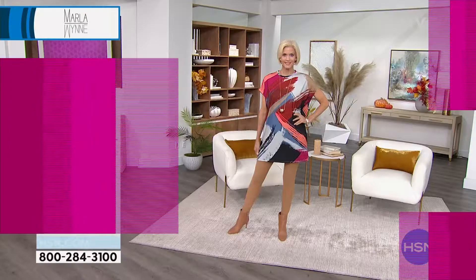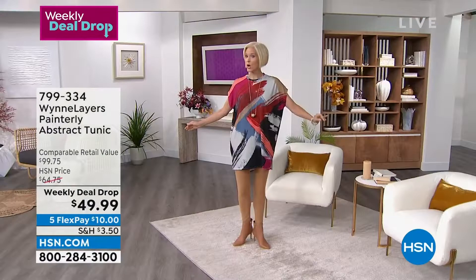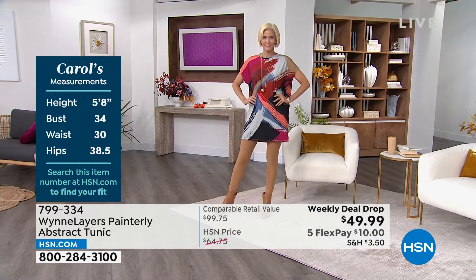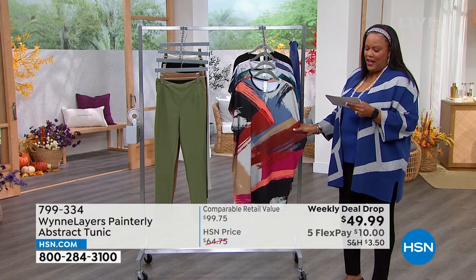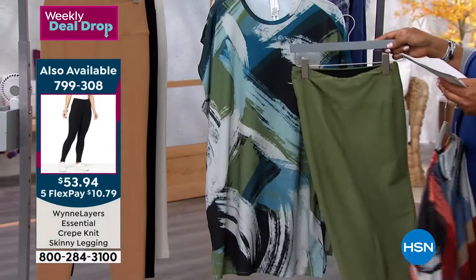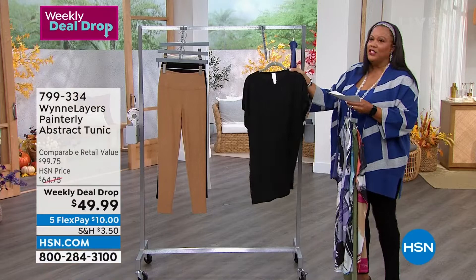This abstract tunic goes back with the leggings perfectly. Carol has on the beautiful dark camel crepe skinny legging, and I love how she put it back with the black-red top. This tunic is called the Painterly Abstract Tunic — a weekly deal drop that we drop every Monday, so this expires Sunday night at midnight. Extra extra small to 3X. This is a $99 tunic, beautifully made — it looks like a painting. The first color is black-red. If you love modern abstract art, you'll absolutely love this. We also have sea blue and olive, black-gray, and solid black.